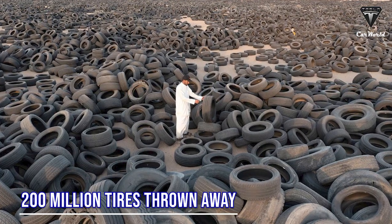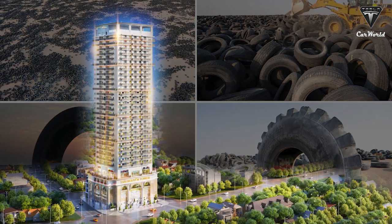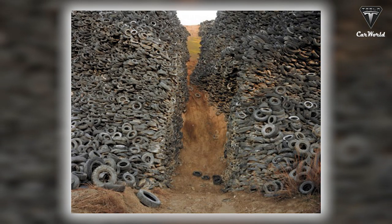...amounting to 200 million tires thrown out every year, which is enough to build a tower 21,000 miles tall if the sides of the tires were stacked on top of each other.